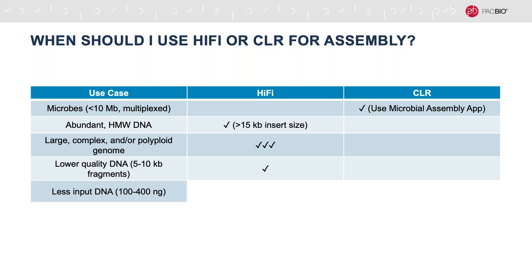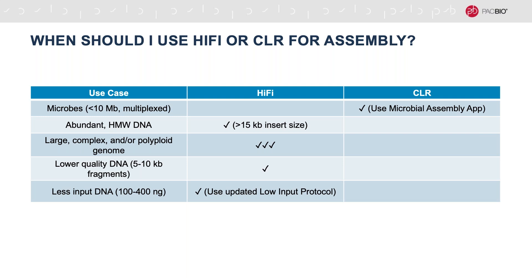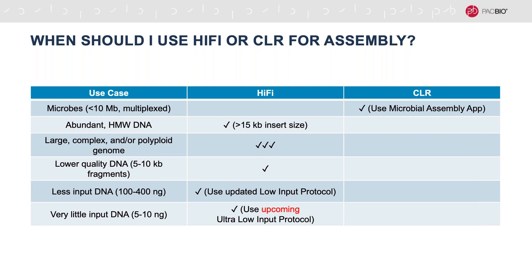What about if you're working with less input DNA? If you just have a couple hundred nanograms, we have a protocol that uses low input amounts to generate enough material to do HiFi sequencing. How about if you have very little input DNA — more like 5 to 10 nanograms? We're actually coming out soon with an ultra low input protocol. This does involve some amplification, but it does generate enough data to proceed with HiFi assembly. So you've got options through all these different variations in experimental design to still be able to do HiFi assembly in your organism.